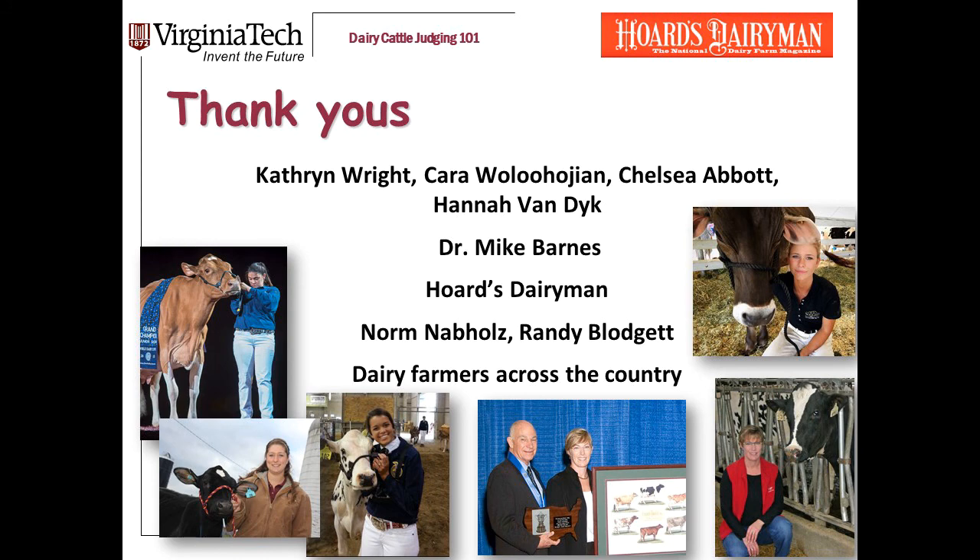I hope this presentation has been useful to you and that you'll go to our YouTube channel now and watch some of the others that we're posting. I need to thank Catherine Wright, Carol Lohusian, Chelsea Abbott, and Hannah Van Dyke — current or recent Virginia Tech students who are helping me with this series. Also, thank you to Dr. Mike Barnes, the longtime coach of the Virginia Tech Dairy Judging Team, who developed the approach that I'm describing here. Hordes Dairymen has been supporting this series with photos and advice. For this heifer video, I need to thank Norm Naboltz and Randy Blodgett for sharing photos. And finally, the biggest thank you is to dairy farmers across the country who host judging practices for your team and ours.